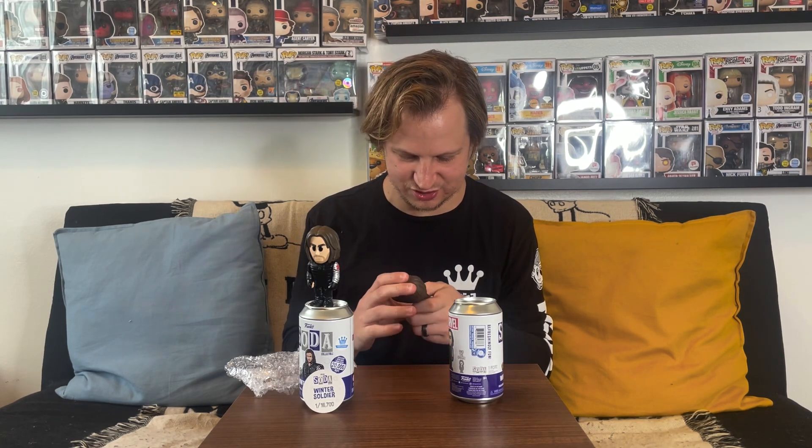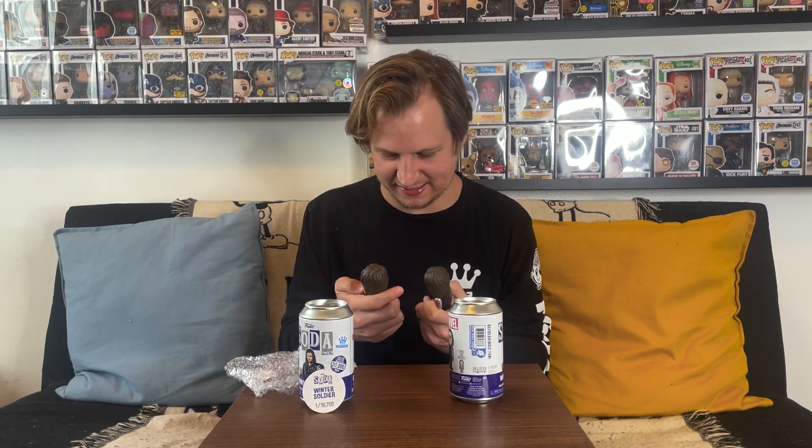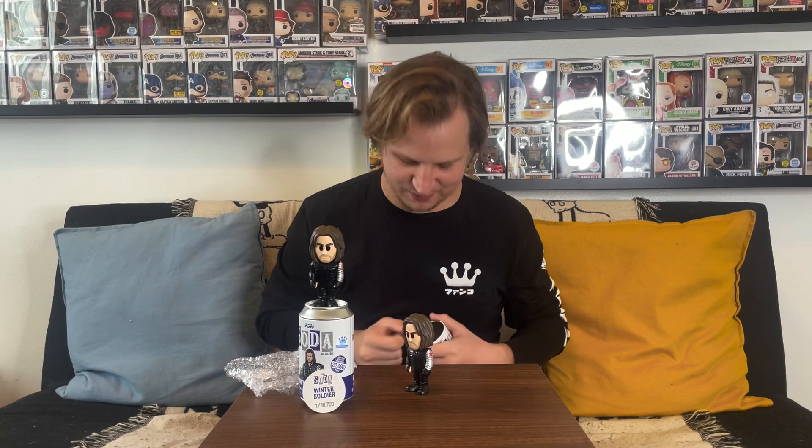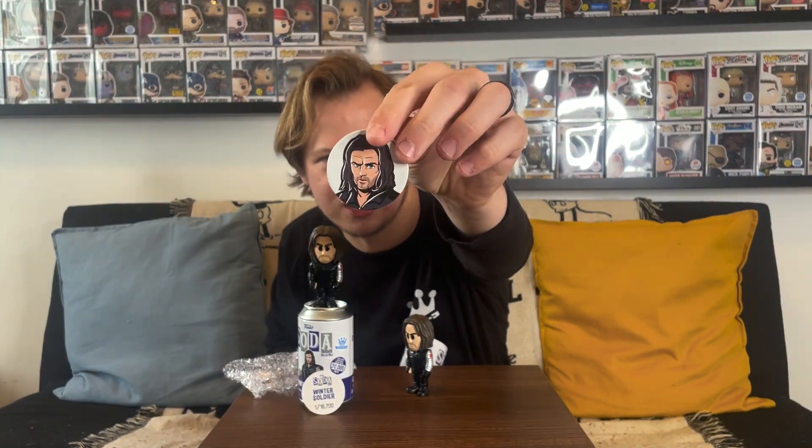Now let's get into our second soda and see if it looks or feels any different. I was really tricked by the first one thinking it was metallic just based on feel. Let's find out — give it a shake for good luck. Opening it up now... yeah, I don't think this is the chase either. They feel about the same. And yeah, that is another common — Winter Soldier one of 16,700.